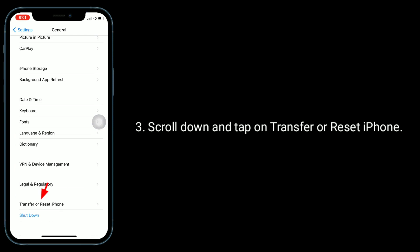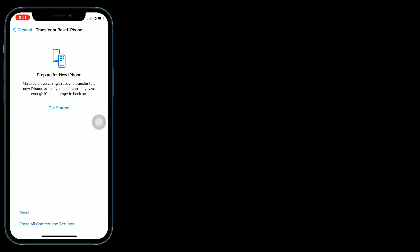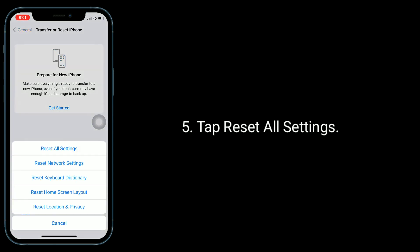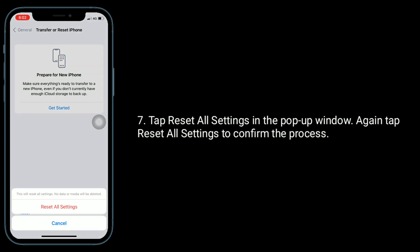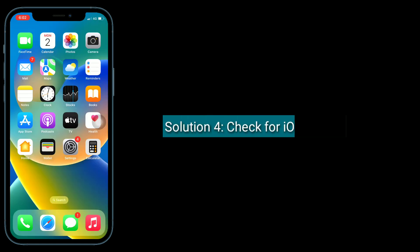Here, tap on Reset, then tap Reset All Settings. Next, enter the passcode of your iPhone, then tap Reset All Settings in the pop-up window. Tap Reset All Settings again to confirm the process.